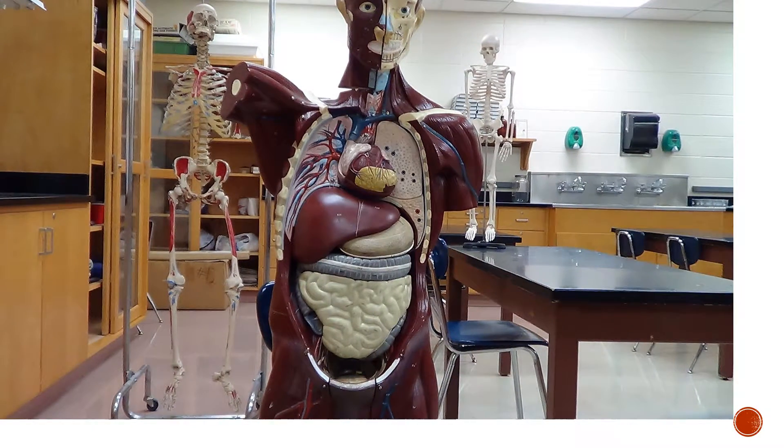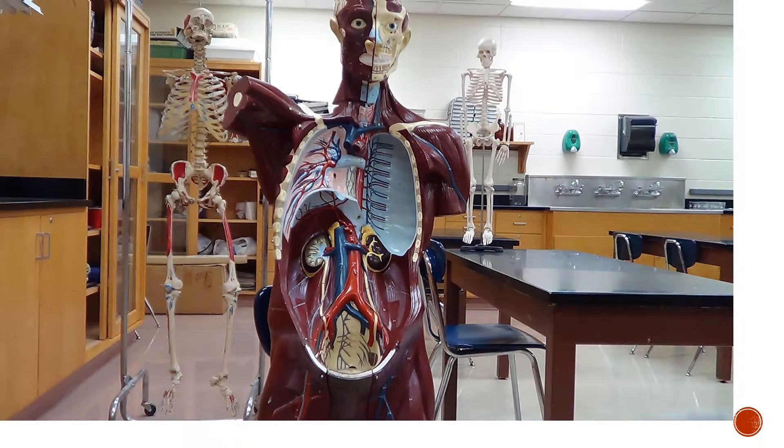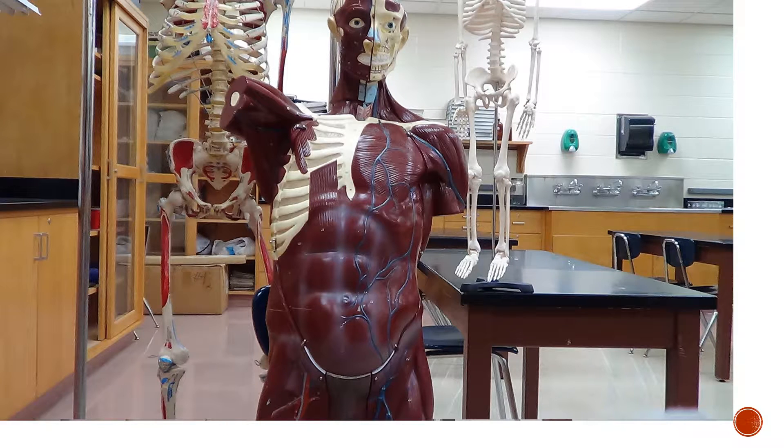I want to introduce you to Adam in the foreground. Bob and Baby Bob are in the background. The overall goal of this course is a focus on the 12 systems of the human body, ranging from the skeletal system to the muscular system to the digestive system and more.